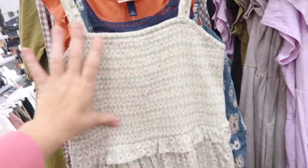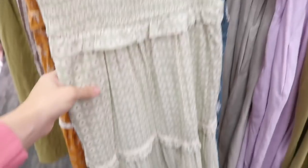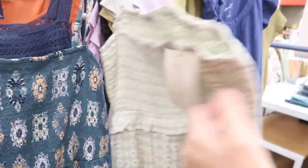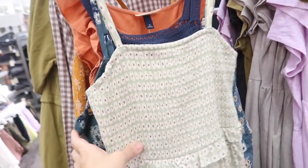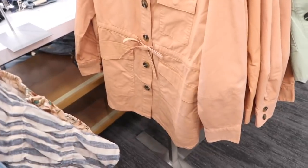New color in this little smock dress from Universal Thread. I shared this one before — I actually tried it on. This one is green, has smocking in the bust area, thin adjustable straps, tiers all the way down with this little eyelet kind of trim and the same fit through the back. These are $29.99. It also comes in this gold floral.